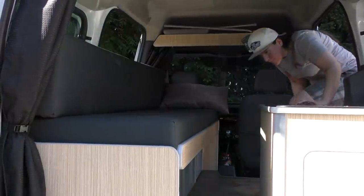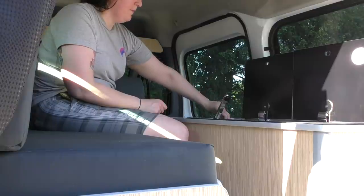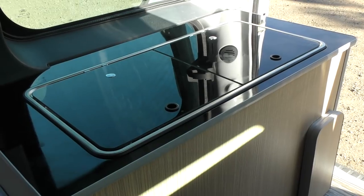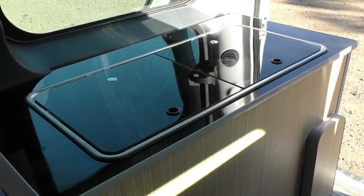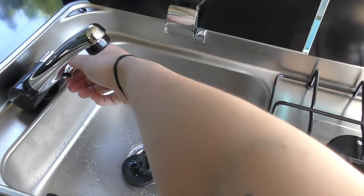Moving inside, the conversion has recently been done. I'll leave a link in the description to a video by the person who did the conversion, and hopefully he's going to do more in the future. The layout is very simple and just what I was looking for — you've got this unit here with a sink and a two-burner hob.